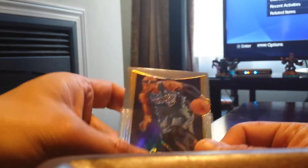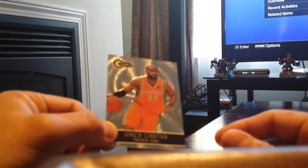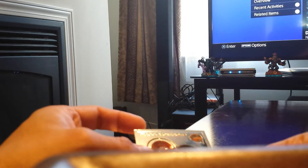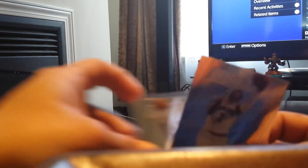Okay next — what is that? Los Suns, Vince Carter from the Suns. Sorry, my camera is a little bit off focus I think. And this one's a whole different one — Earl Monroe, New York Knicks. This is from the new Prism, and another one of the Kyrie — oh, Brilliance! Look at this.